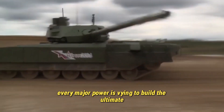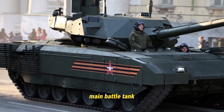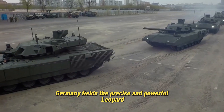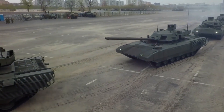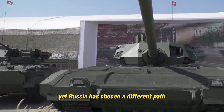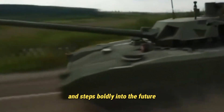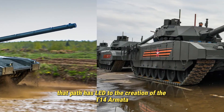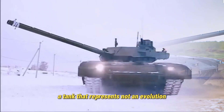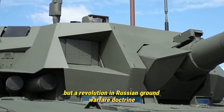In the modern arms race, every major power is vying to build the ultimate main battle tank. The United States has the legendary Abrams, Germany fields the precise and powerful Leopard, Britain boasts the indomitable Challenger. Yet Russia has chosen a different path, one that breaks away from tradition and steps boldly into the future — a path that has led to the creation of the T-14 Armata, a tank that represents not an evolution but a revolution in Russian ground warfare doctrine.